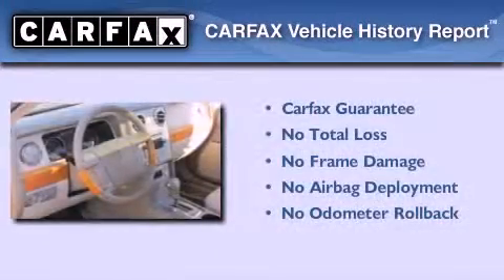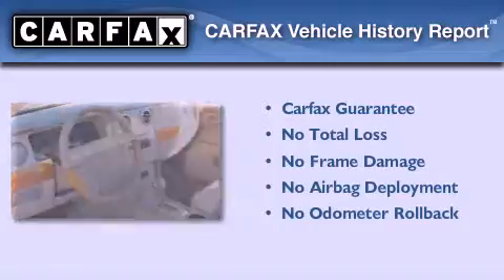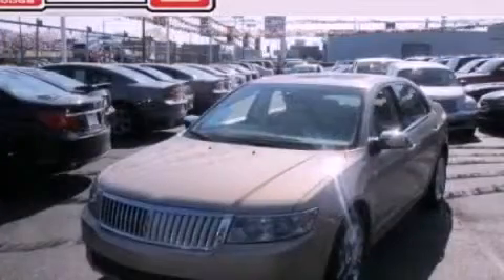Not to mention that this Lincoln qualifies for the Carfax Buyback Guarantee. Stop by today and test drive this vehicle for yourself.